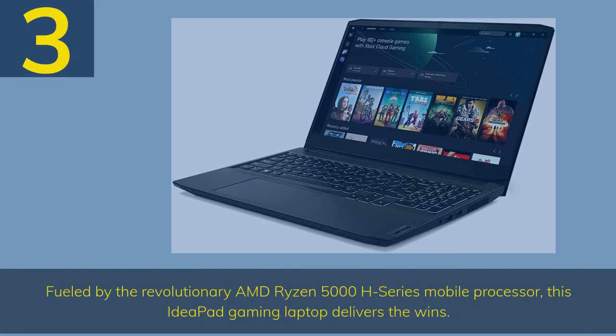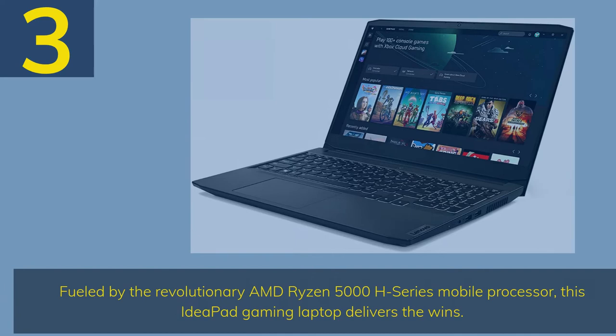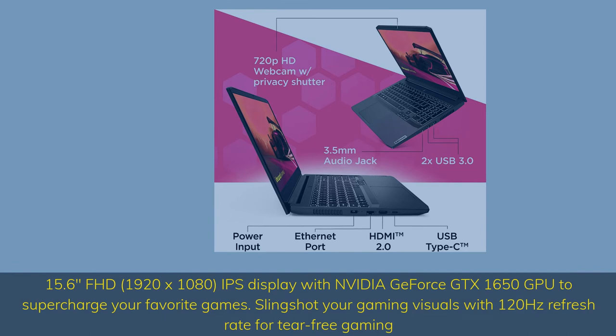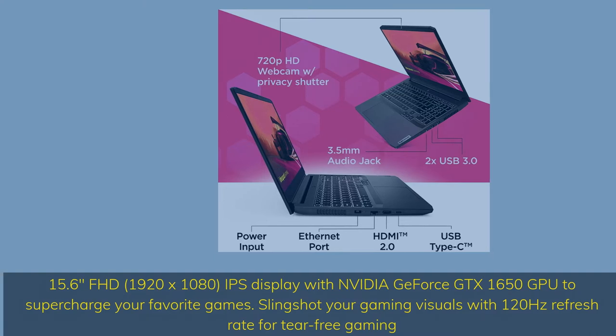Number 3. Fueled by the revolutionary AMD Ryzen 5000H series mobile processor, this IdeaPad gaming laptop delivers the wins. 15.6-inch FHD 1920x1080 IPS display with NVIDIA GeForce GTX 1650 GPU to supercharge your favorite games.